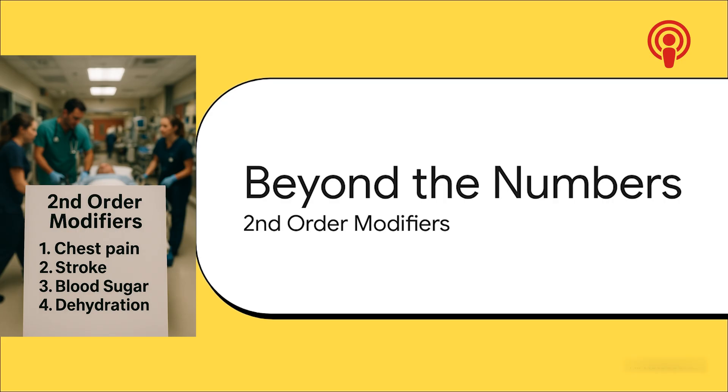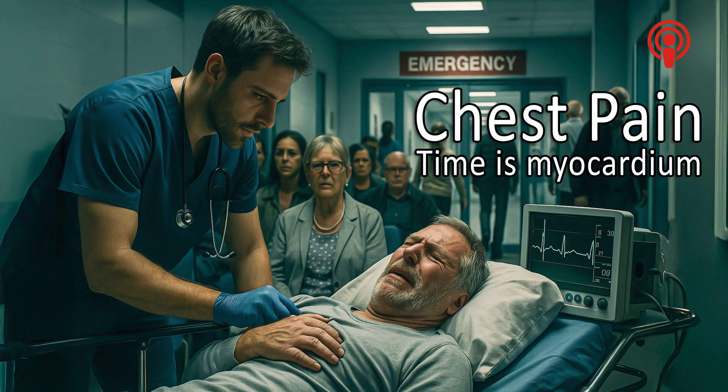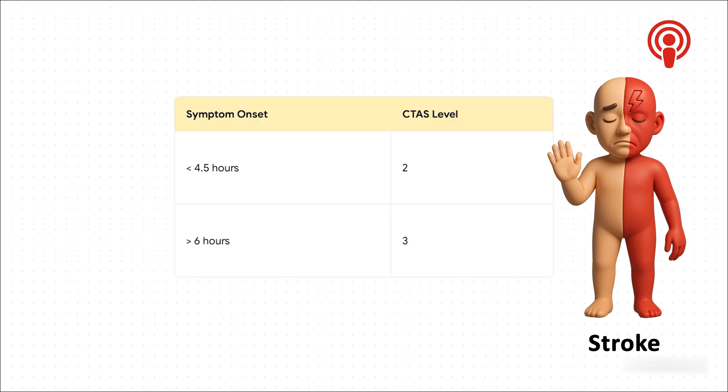Vitals give us a starting point, but they don't tell the whole story. Now we get to the next layer of the investigation: the second-order modifiers. This is where it's less about raw numbers and more about specific context, which can change everything. For example, severe central chest pain that comes on suddenly could easily elevate a patient to CTAS level two. When it comes to stroke, it's literally all about the clock. If a patient shows up with classic stroke symptoms less than four and a half hours ago, they're a level two — because they might still be in the window for powerful clot-busting drugs. But if those same symptoms started over six hours ago, the urgency drops to a level three. Time changes everything.